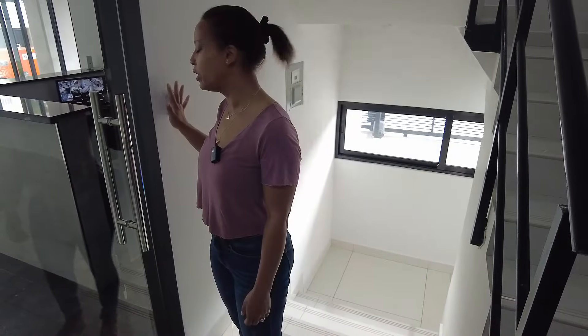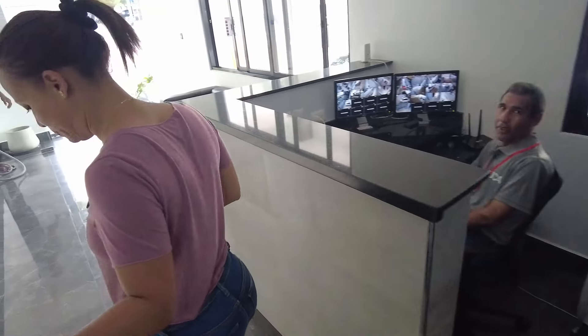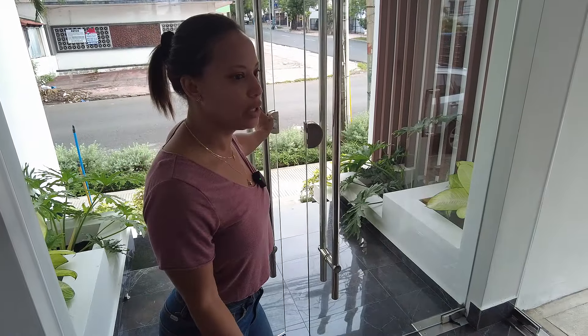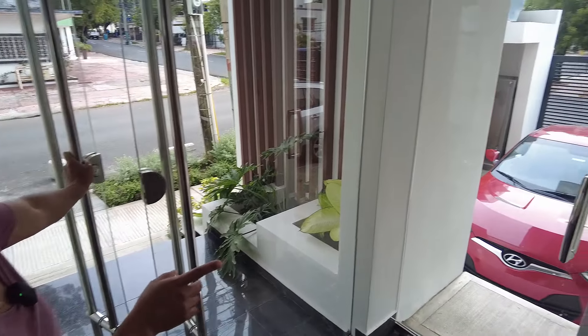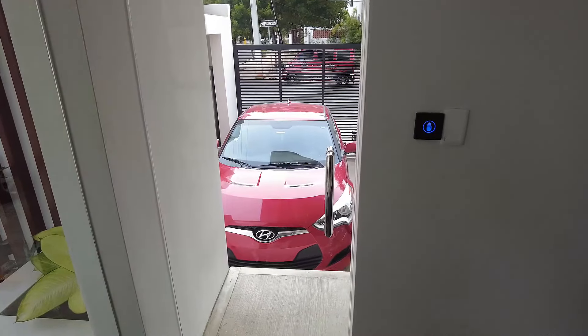So this is the lobby area — we're going to go outside. This is the concierge area, and on your left there is the parking. So if you stay in this apartment, that will be your parking right there.